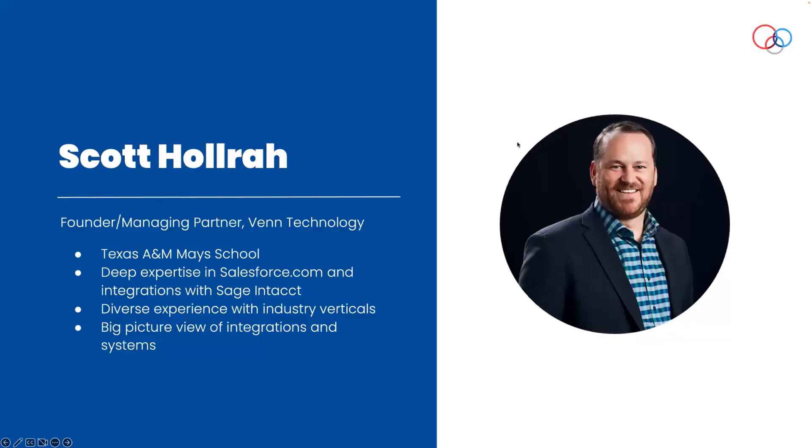A little bit about me — we are based just outside of Dallas, Texas. I'm a very proud graduate of the Mays School at Texas A&M. A lot of my experience involves Salesforce.com and Sage Intacct. I have worked in just about every industry vertical you could name — from construction to healthcare, non-profit, finance, retail, hospitality, software, and technology. We really try to take a big-picture, macro look at systems and integrations as opposed to just looking at system A and system B.